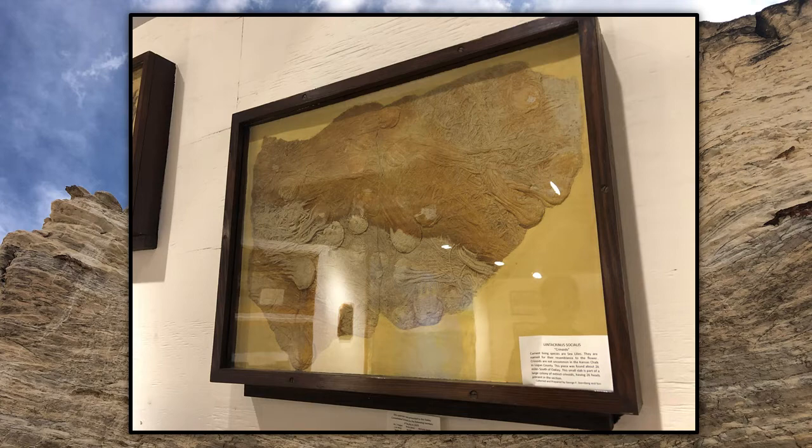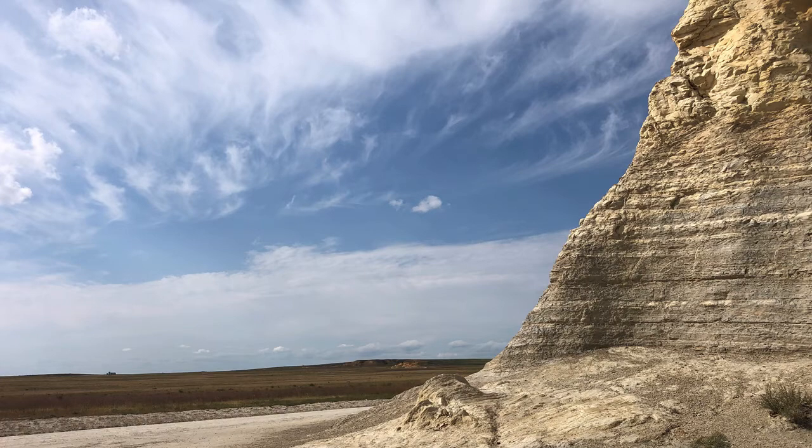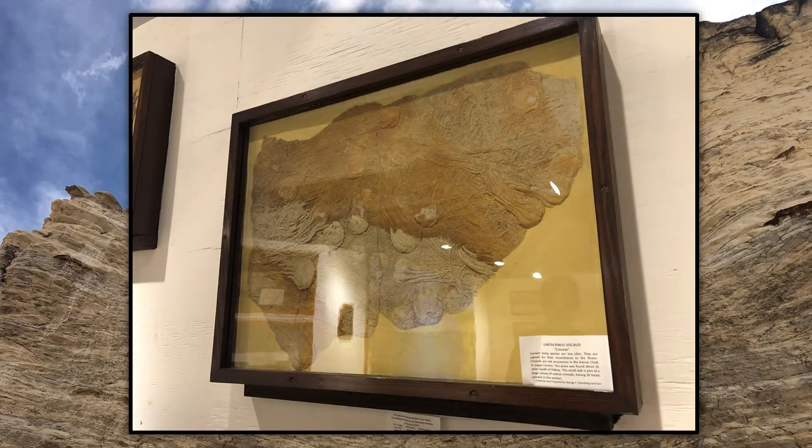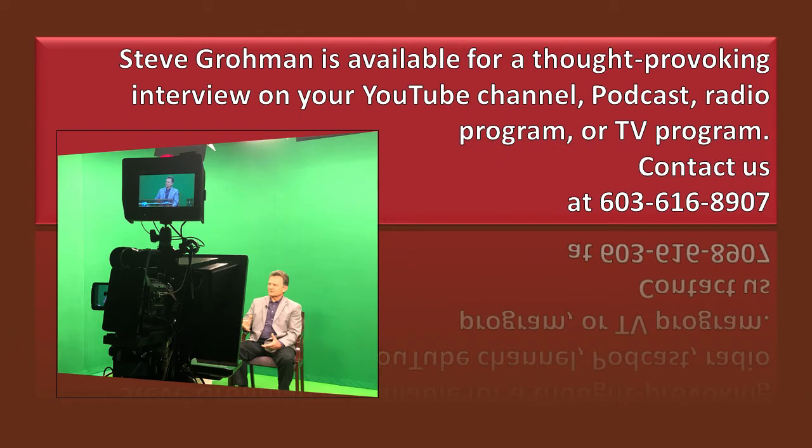This piece was found about 26 miles south of Oakley — that's where we go to see Monument Rocks. This small slab is part of a large colony of extinct crinoids, having 26 heads present in this section. It's beautiful, and it shows a catastrophe. A crinoid — a sea lily — is a delicate item in the ocean. People could say it was already underwater, and that's true, but a lot of things with even flesh and intestines have been preserved as well, which once again verifies it is a rapid event. They were buried rapidly and petrified rapidly to get the incredible detail. There is no other mechanism that makes sense except for Noah's flood. When you see a catastrophe fossil, that is just verification of Noah's flood and a rapid, disastrous demise.